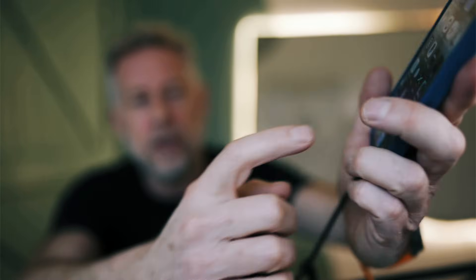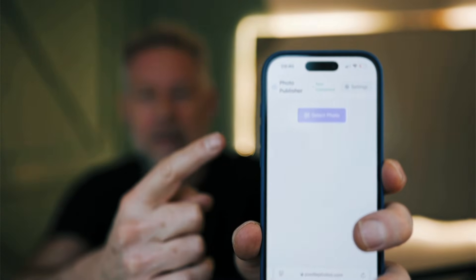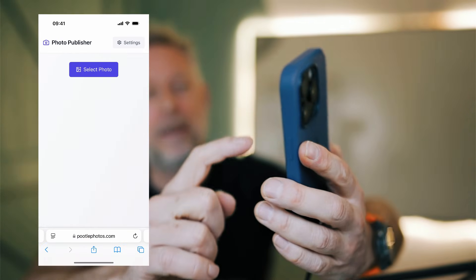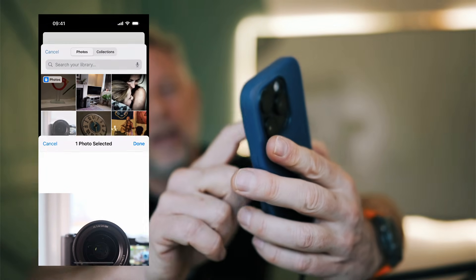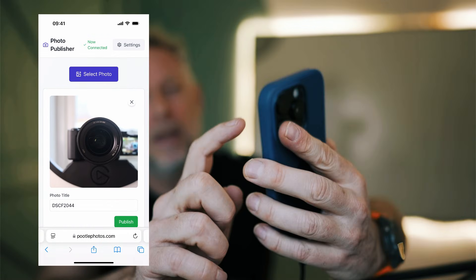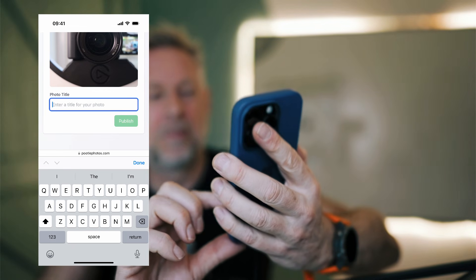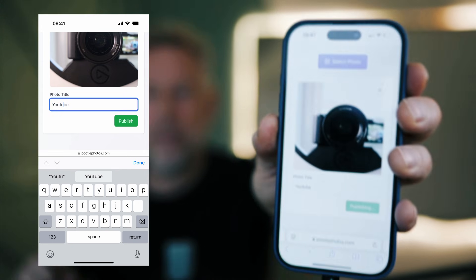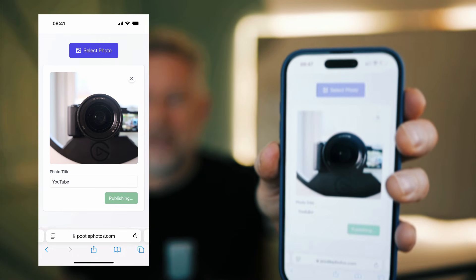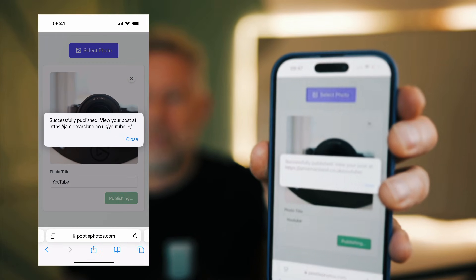Now all I have to do is go to my app. I've got a little app connected to my WordPress website — I'll show you how to connect it. You click on that and you get one button that says 'select photo.' I click select photo, choose photo library, and there's my brand new photo. Click on that, there it is in the app, click done. Now I give it a title if I want — let's call it 'YouTube.' And then all I have to do is click publish. And you can see it's publishing, uploading to my photo journal within my WordPress website. There we go — published.